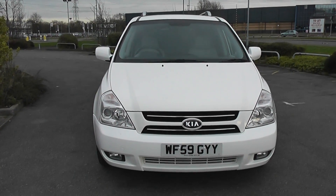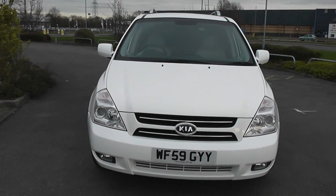Welcome to Wessex Garages in Newport. Here we have a 59 plate Kia Sedona in white.